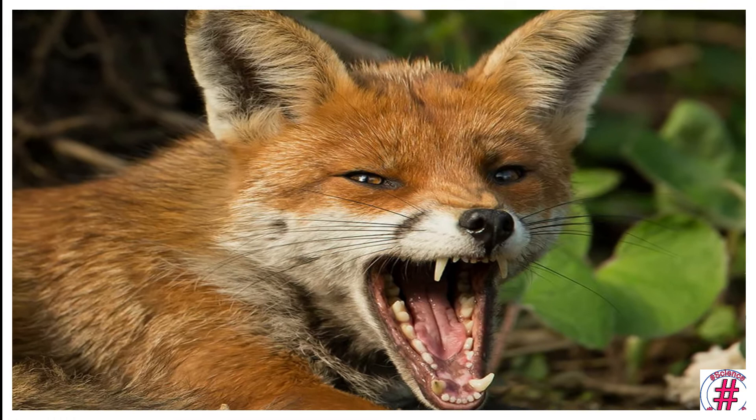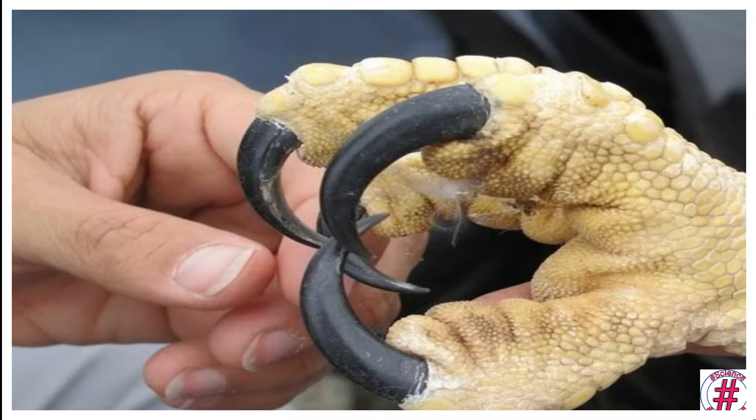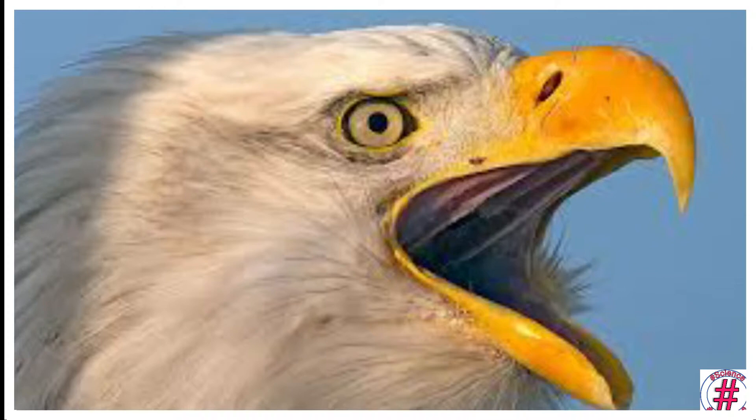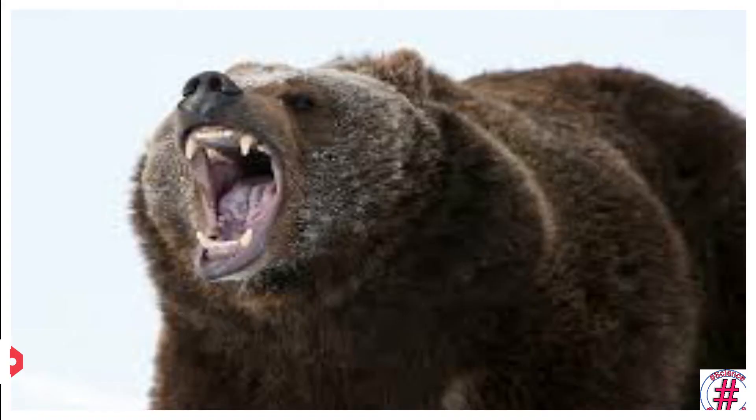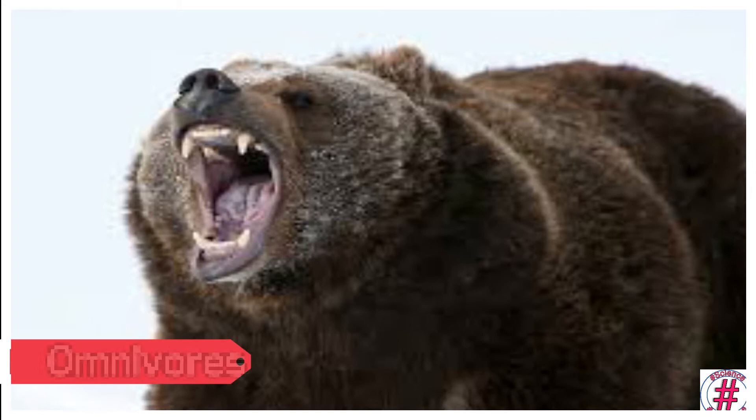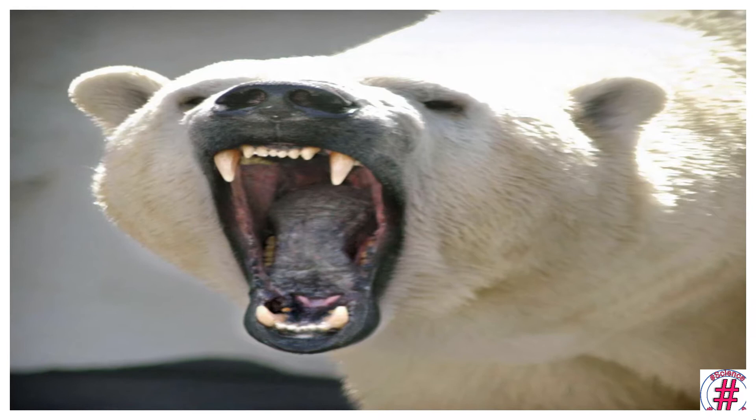Carnivores also have broad teeth at the back to chew food thoroughly. Eagles and vultures have sharp claws to catch their prey and hooked beaks to tear the flesh. Omnivores: animals that eat plants as well as flesh of other animals are called omnivores.